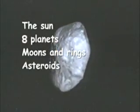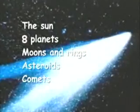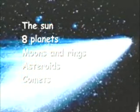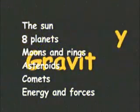Countless asteroids, which are small chunks of rock and metal that circle the sun like tiny planets. Comets, which are ice balls mixed with rock and metal dust — we see them once in a while. Waves of energy and particles and unseen forces such as gravity that help make things work.